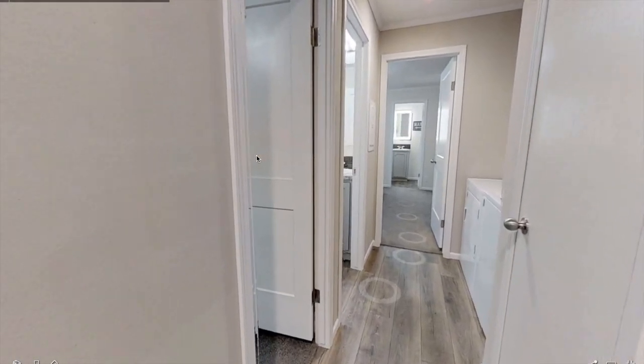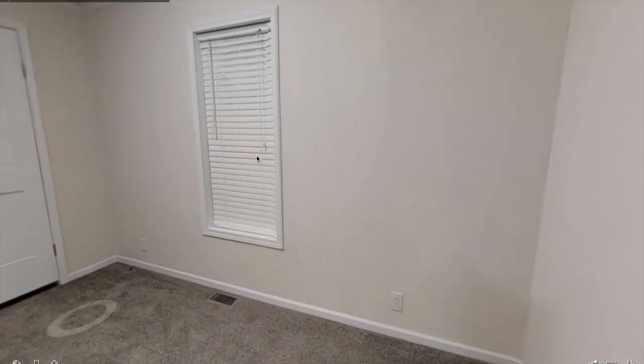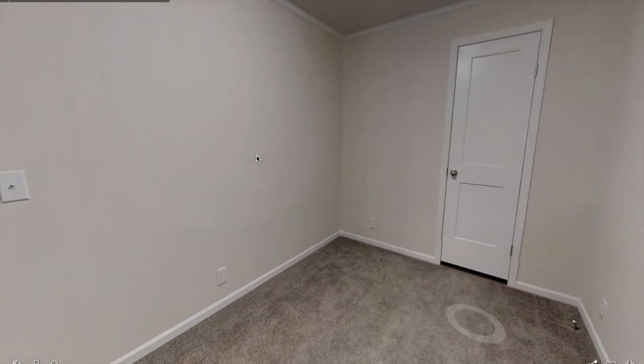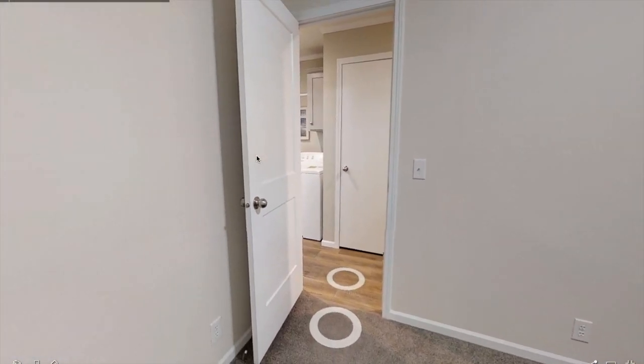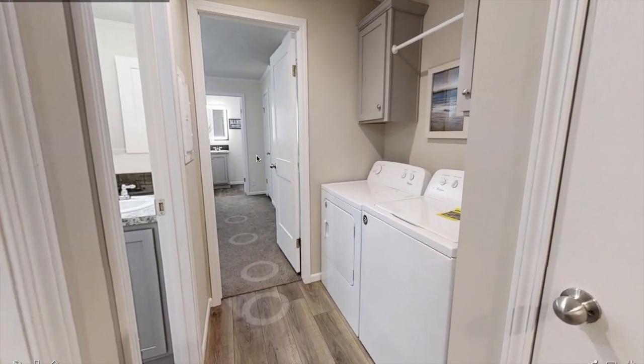To the left we have the first bedroom that can be used as a guest bedroom, maybe an office, or the kids' room. It's a decent size. And over here you have the washer and dryer.